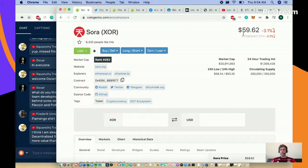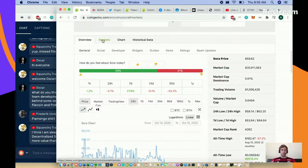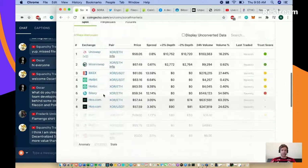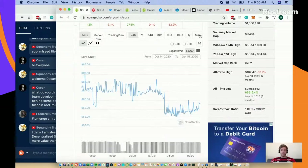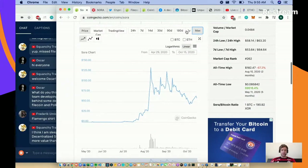Sora has a $60 price and a $20 million dollar market cap. I love it when the token economics are simple and easy - 350,000 circulating supply of the same total supply. It looks like it's part of the DOT ecosystem. For coins I'm brand new to, I love to see what markets they're on - and right on Uniswap. Looks like they're a DEX play.